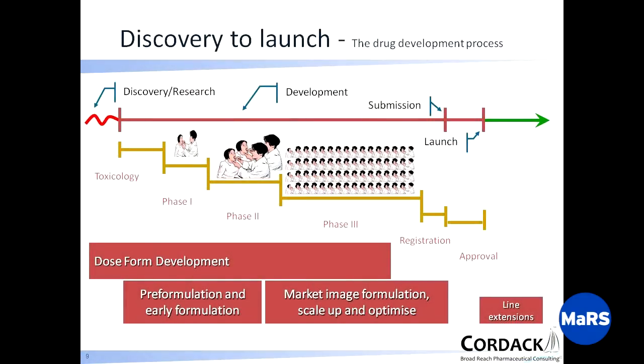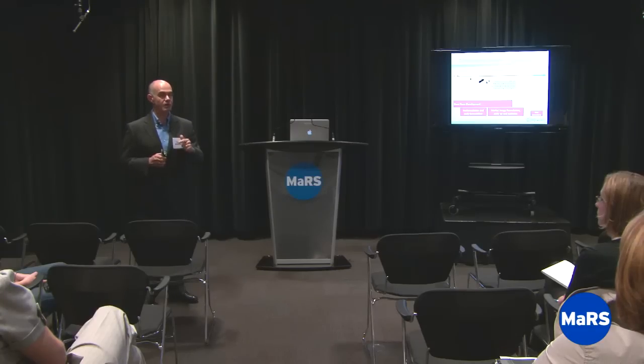Then we have what's called dose form development. In the early days you have pre-formulation and early formulation, then later what's called market image formulation. You really don't want marketing influencing development in the early days — 80% is going to fail. If marketing wants a green polka-dot tablet, developing that from day one is expensive, more so because it takes more time than a simple solution. Why waste money doing the market image thing when in the early days we just want to get it into a human being to find out if it has any chance of getting through the process?